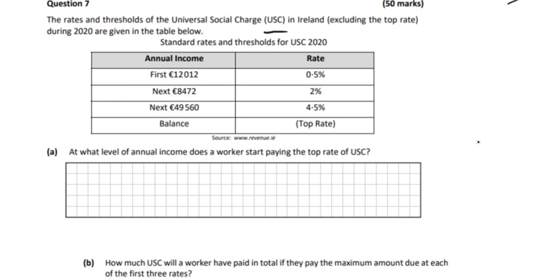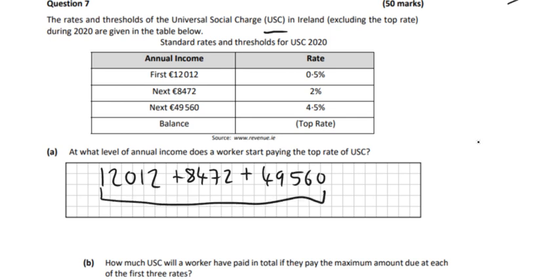We just need to add all these together: the first €12,012, then the next €8,472, and then the next €49,560. So if you earn more than all of that, you'll pay the top rate on whatever you earn on top of that. Adding them together gives €70,044.